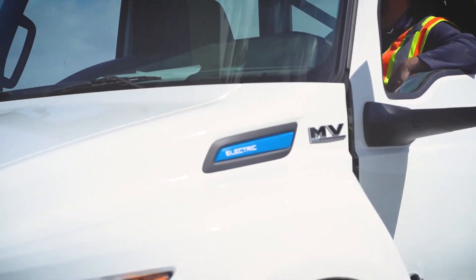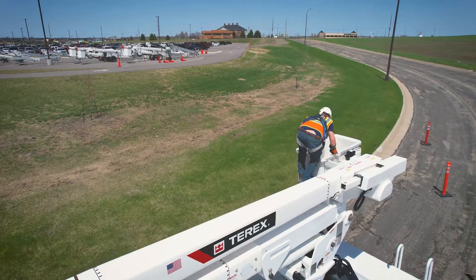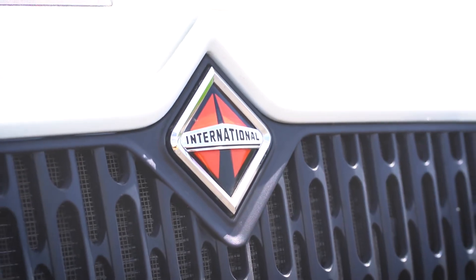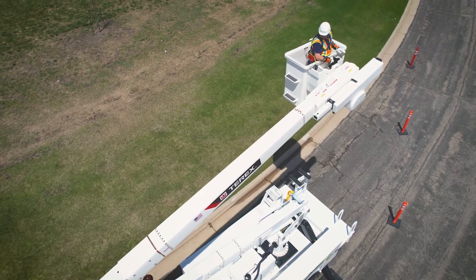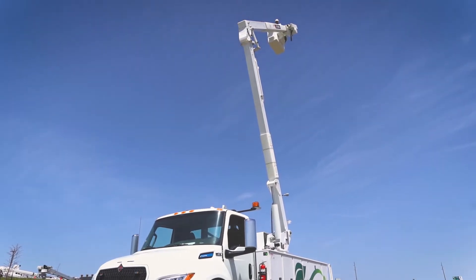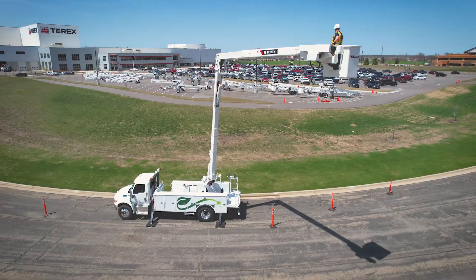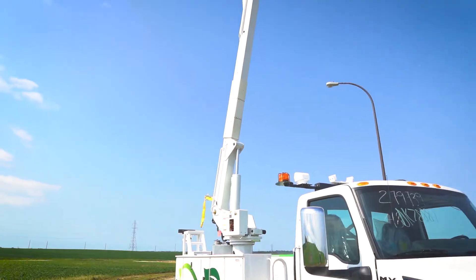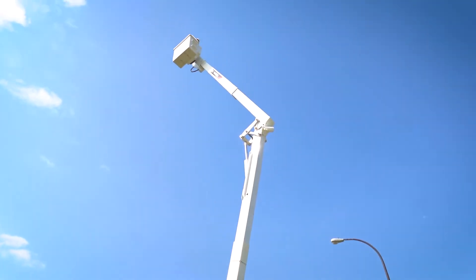Our Optima 55-foot aerial, along with our simple and reliable high-power smart PTO system by Viatek, was teamed up with an International eMV607 all-electric chassis, making zero emissions at a job site a reality. This state-of-the-art Terex EV aerial device comes standard with industry-leading side reach of 42.8 feet, 60 feet working height, and a side-mount two-person platform with a 2,000-pound jib.